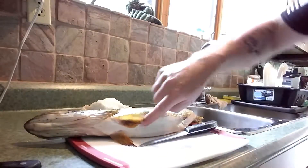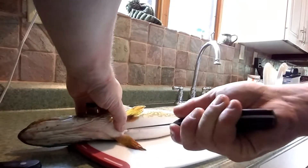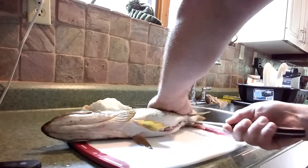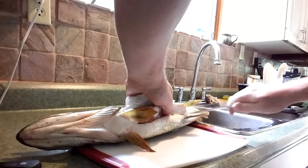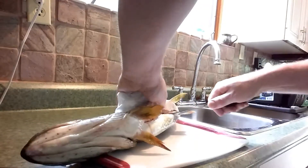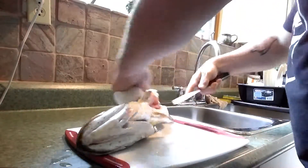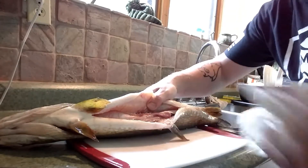So what I want to do is start by eviscerating and removing the guts. I'm just going to start right up here, making a slight incision into the skin, and just zipping that open right down to the bottom. It's slippery, so I've got paper towel to keep it stable. Inside there we've got some guts. I'll pull those out, give it a good rinse, and we'll move on to the next step.